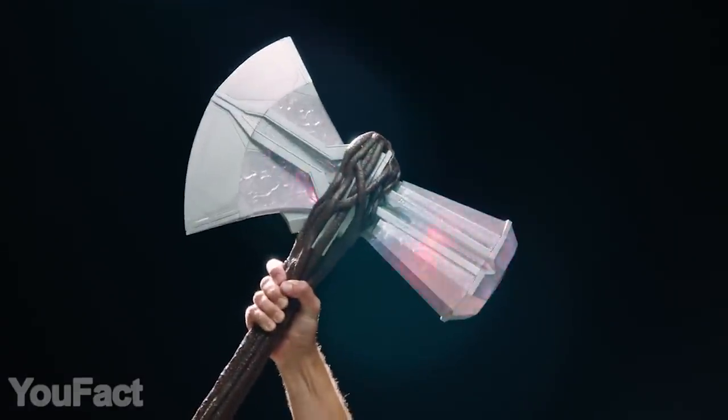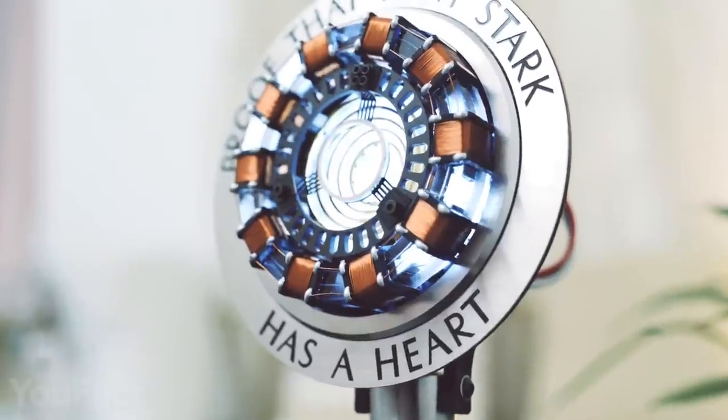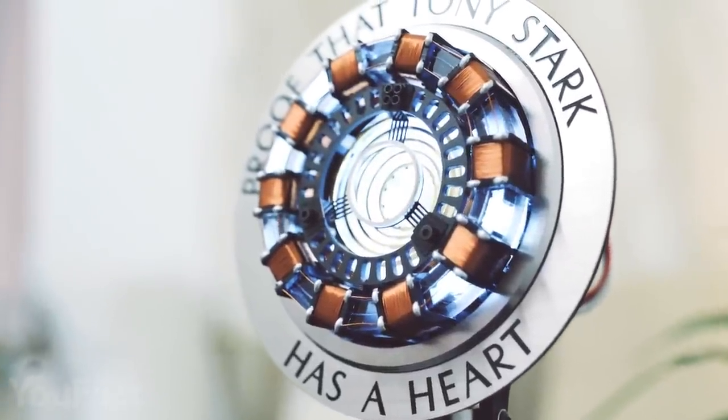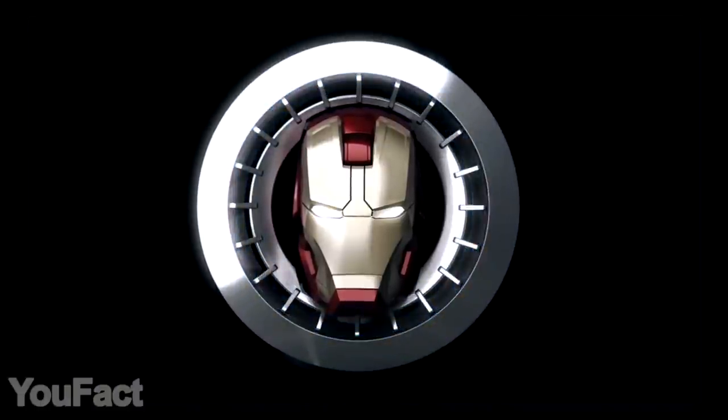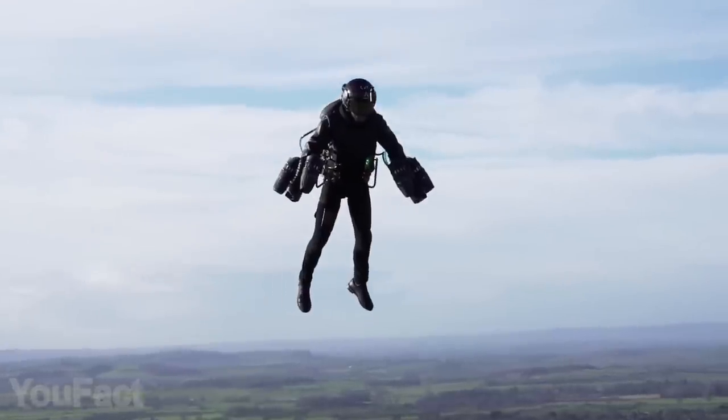Hey guys, at this difficult time, the world needs superheroes more than ever. So here's a set of the coolest Marvel-themed gadgets you can get. You'll see a robotic Iron Man, the most superheroic mouse, and an actual flying suit. Let's dive right in.